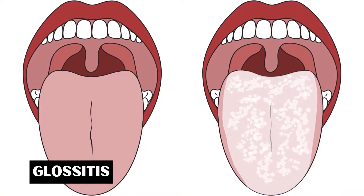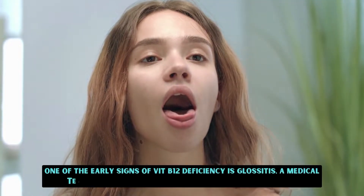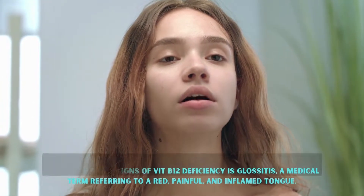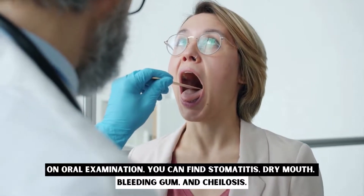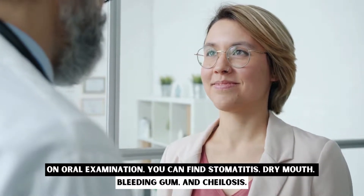Glossitis. One of the early signs of vitamin B12 deficiency is glossitis, a medical term referring to a red, painful, and inflamed tongue. On oral examination, you can find stomatitis, dry mouth, bleeding gums, and cheilosis.